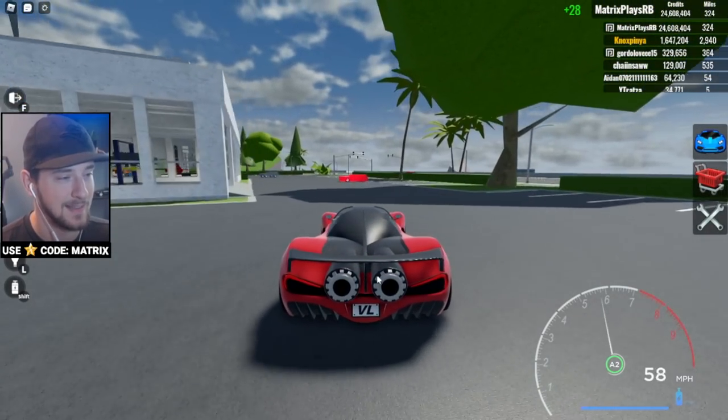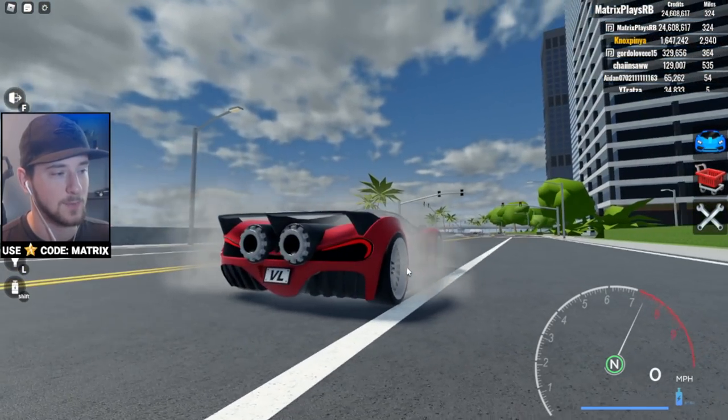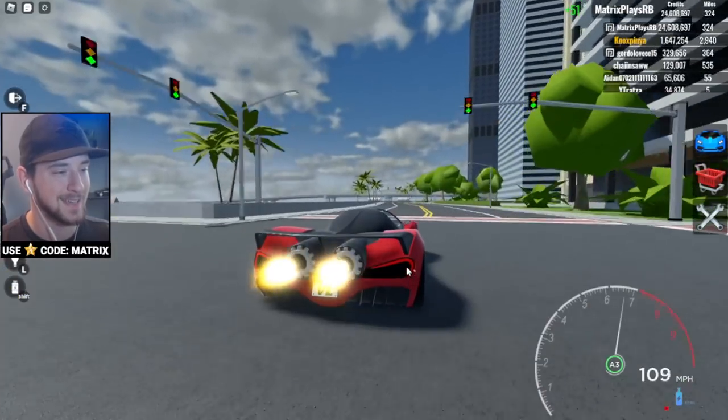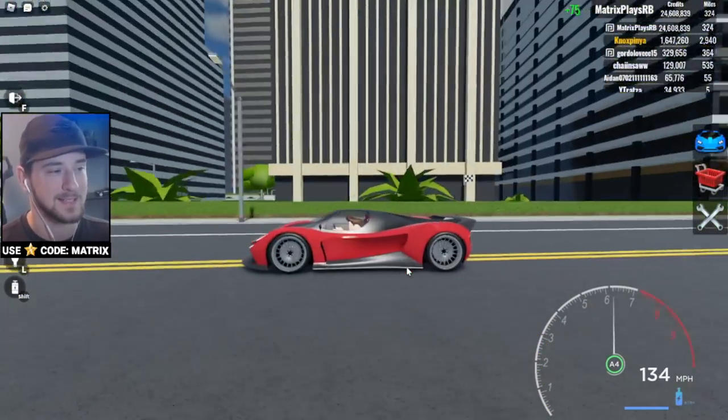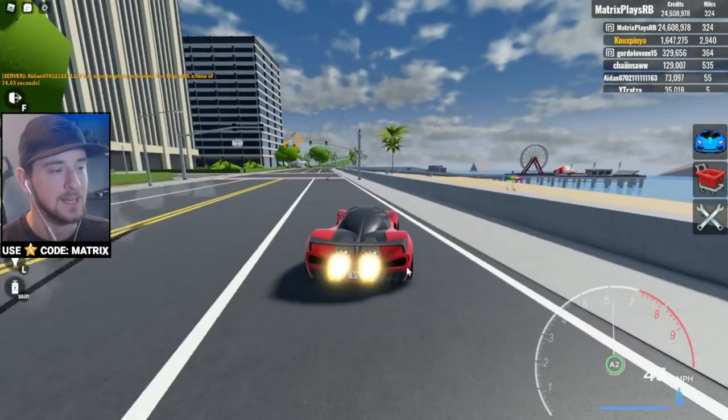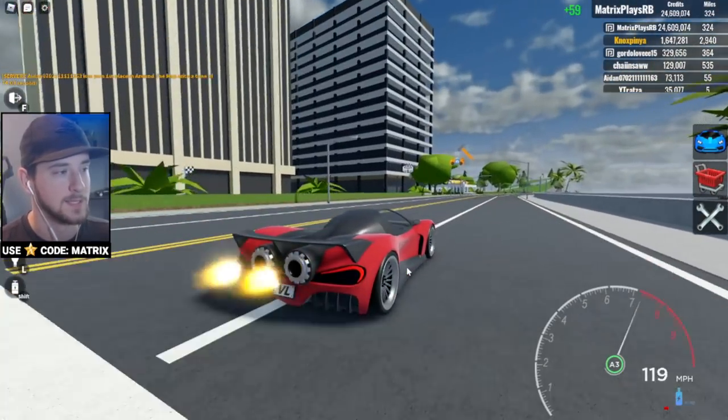The backfire on the jet engines is so sick! Let's see that again — the boost looks awesome, I really like that. I want to see if we can actually modify this thing, so let's head over to the shop and see what we can do to make it faster.